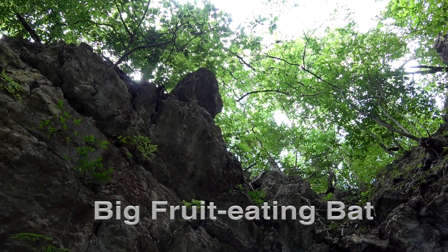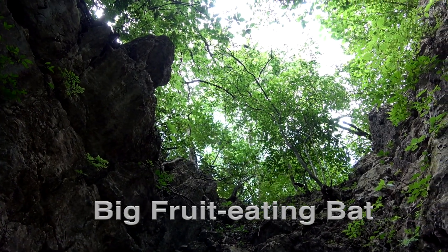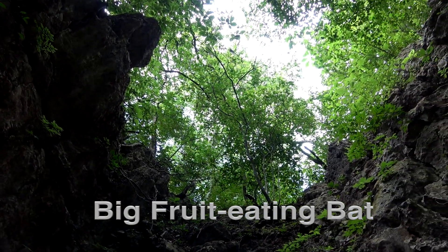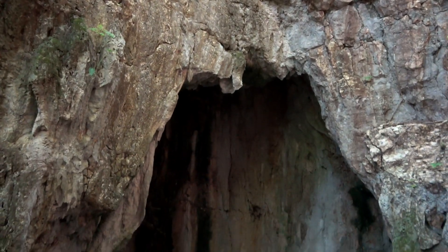The largest fruit bat in Costa Rica is found roosting in a variety of places, like hollow trees, tunnels, buildings, among foliage, and of course, in caves.